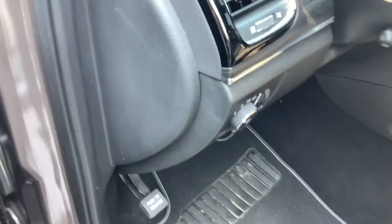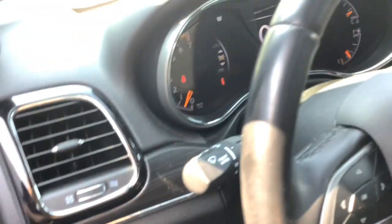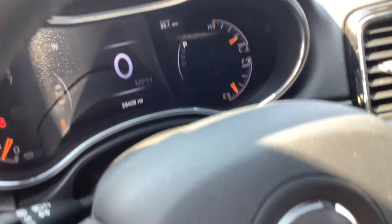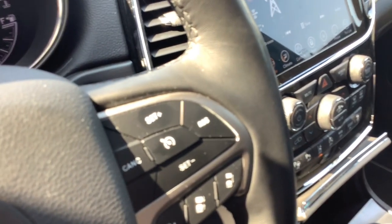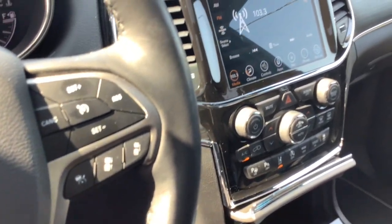Heated steering wheel, Apple CarPlay and/or Android Auto, touchscreen infotainment system, pre-collision system, proximity key entry, navigation system, sun/moonroof, heated driver's seat, fog lamps, heated mirrors.